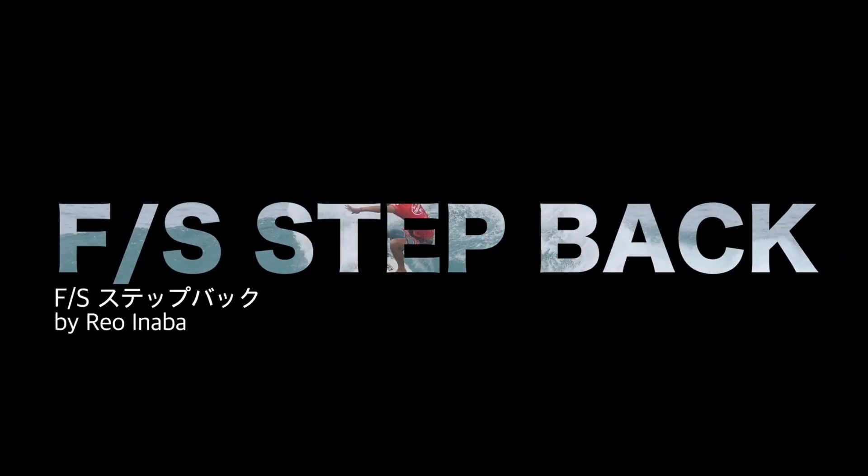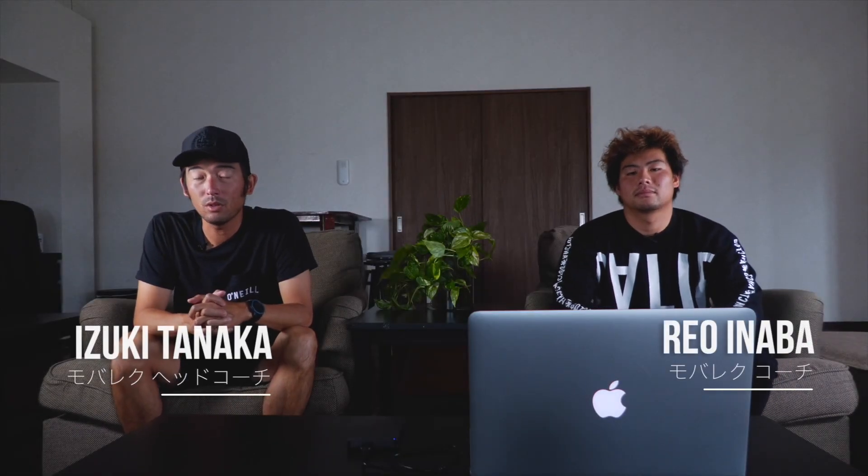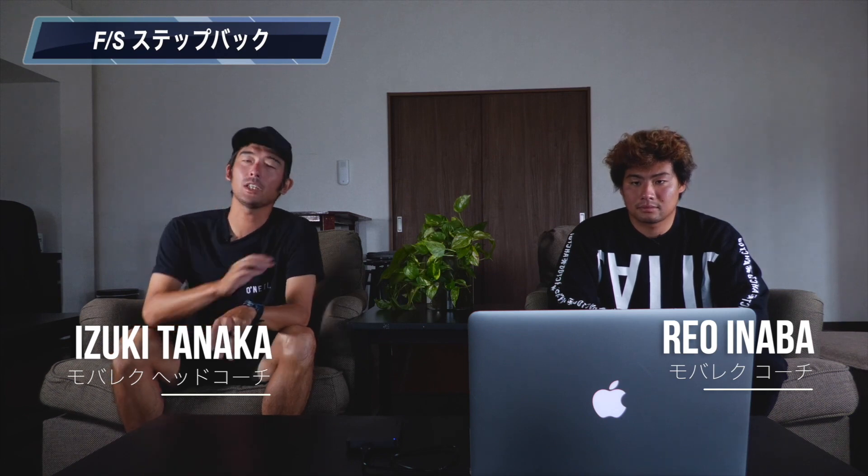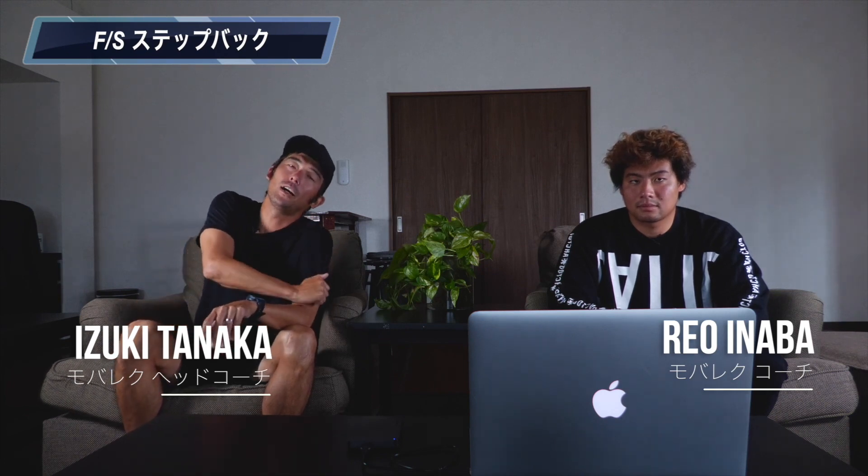今回は稲葉レオプロのステップバックの必要性についてちょっと2人で解説していきたいと思っています。ステップバックはいろんなセクションで使うことがあるんですけども、小波だったり大きい波だったり、アップスの最中、リップする最中、リップ行く前とか、いろんな部分で足を踏み替えるという動作がショートボードに多く見受けられます。